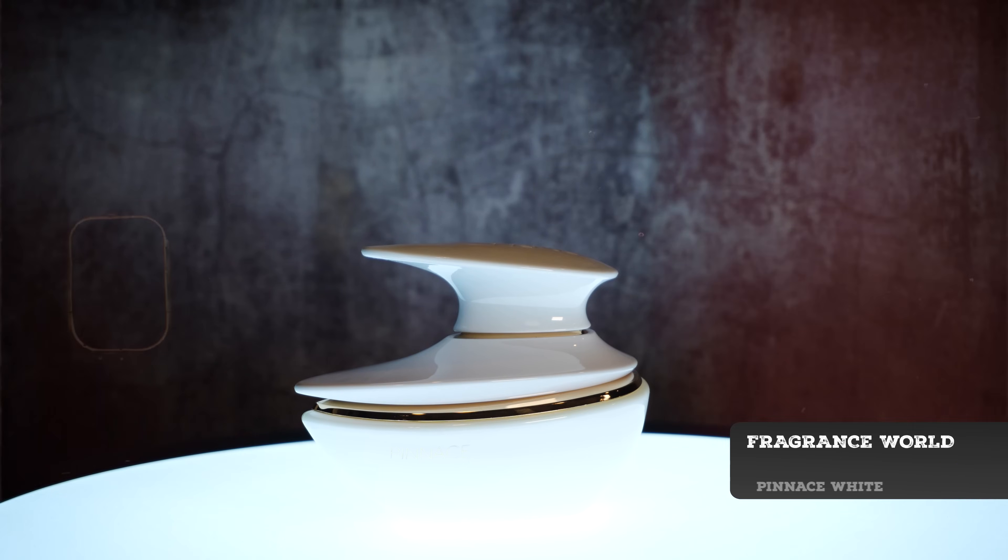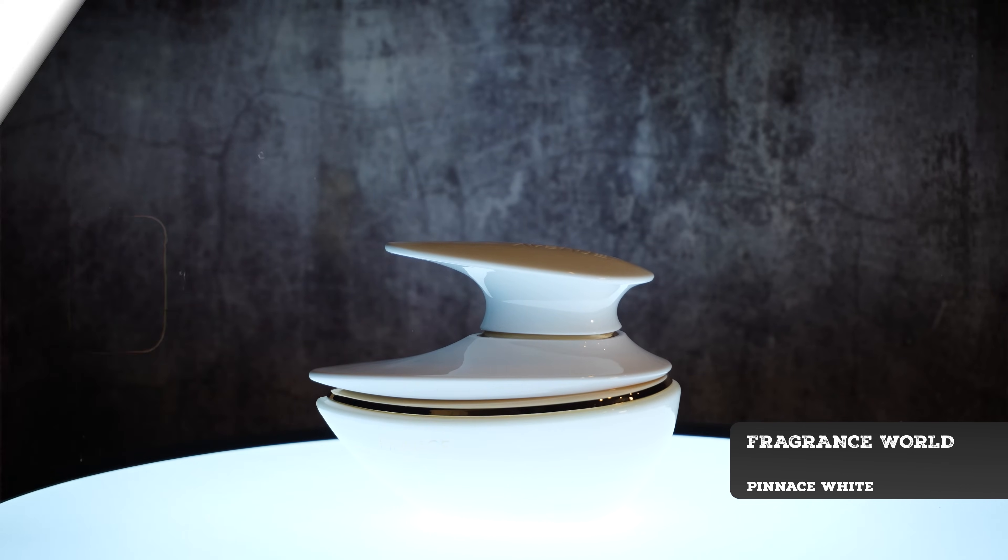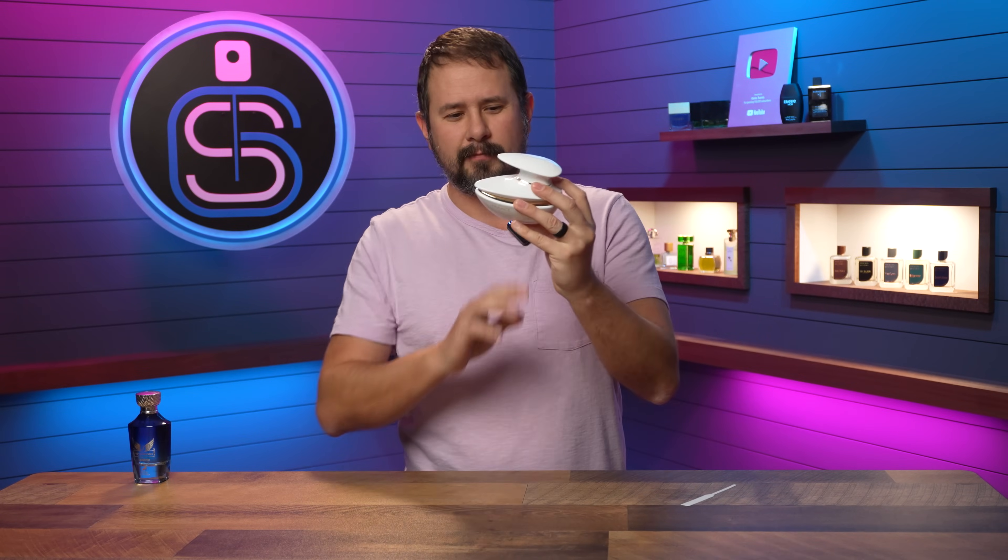Next up is one that you can't readily find right now in the U.S., but I'm going to put you onto it. When this becomes available, it's definitely worth checking out. And it has one of the weirdest presentations. It's Panache or Panache White from French Avenue slash Fragrance World. It looks like you could pour some tea out of it, or maybe like a butter boat, a yacht, or maybe a star fighter. Definitely a different look to it.